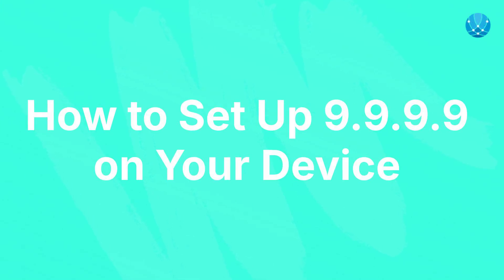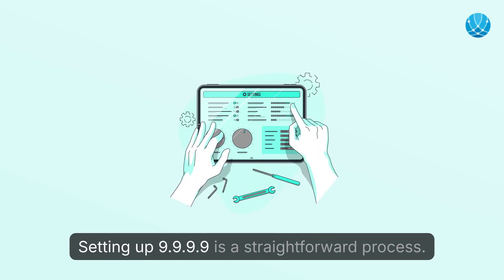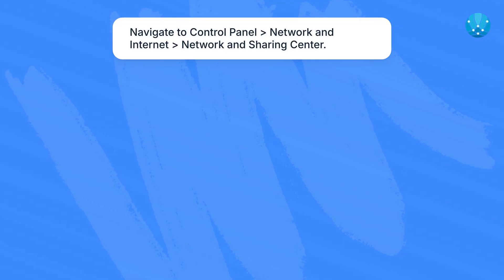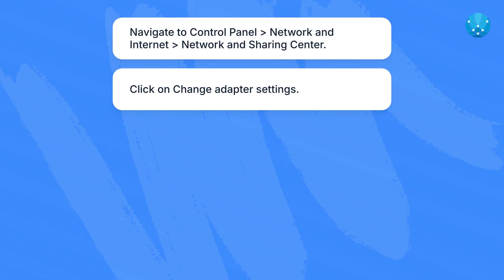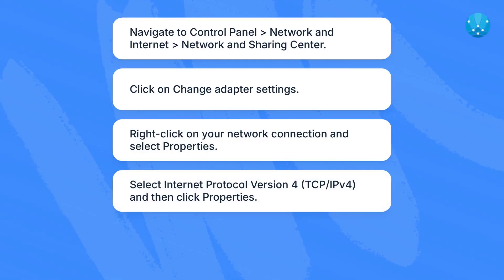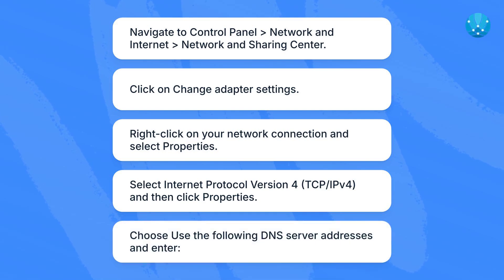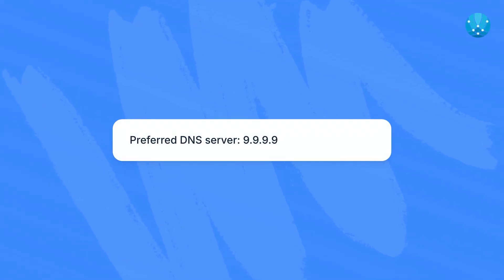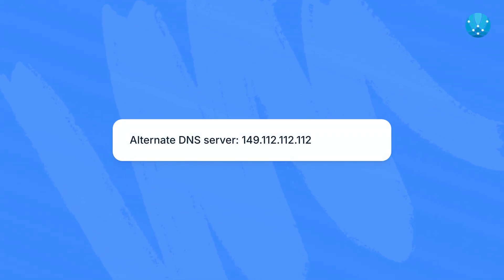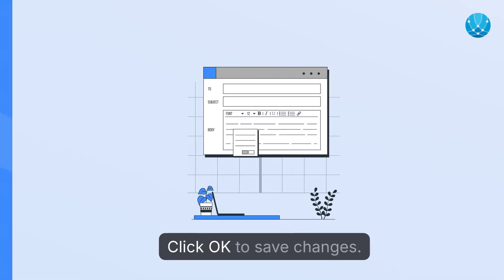How to set up 9.9.9.9 on your device. Setting up 9.9.9.9 is a straightforward process. Here's a quick guide for Windows users: navigate to Control Panel, then Network and Internet, Network and Sharing Center. Click on Change Adapter Settings. Right-click on your network connection and select Properties. Select Internet Protocol Version 4 (TCP/IPv4) and click Properties. Choose "Use the following DNS server addresses" and enter: Preferred DNS server: 9.9.9.9. Alternate DNS server: 149.112.112.112. Click OK to save changes.